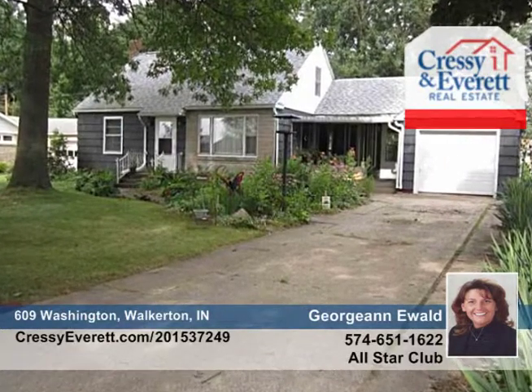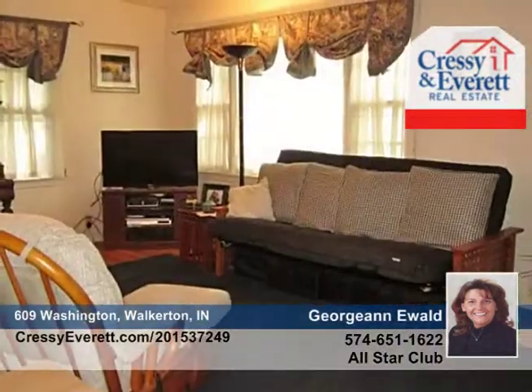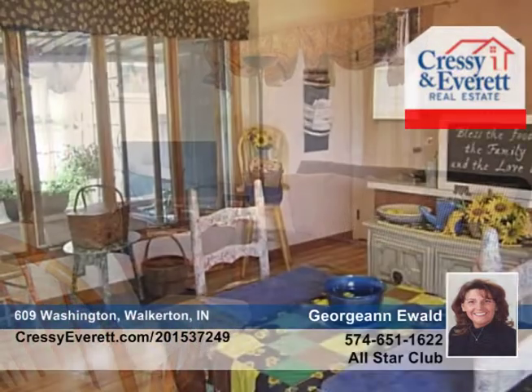You don't want to miss this cute three-bedroom, one-bath bungalow in sought-after John Glenn School District. It's offered at a price more affordable than rent.